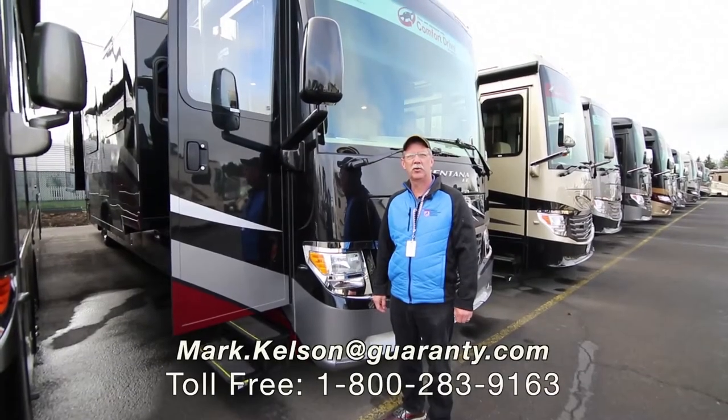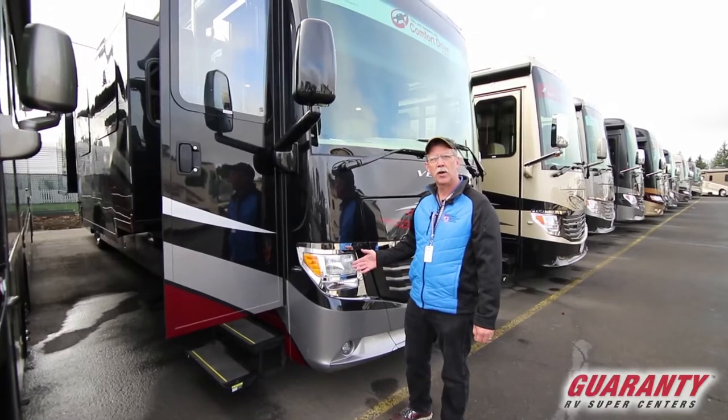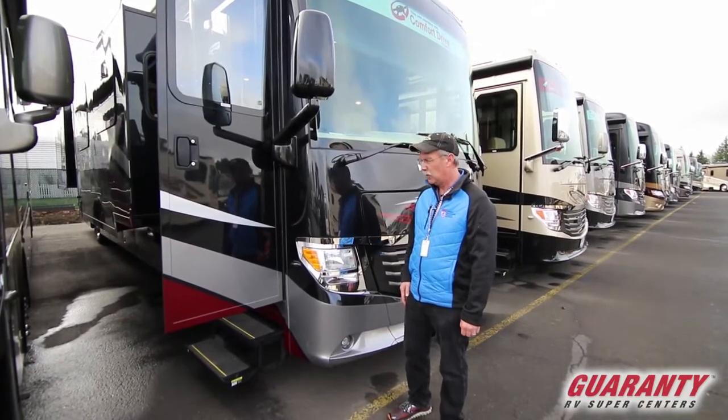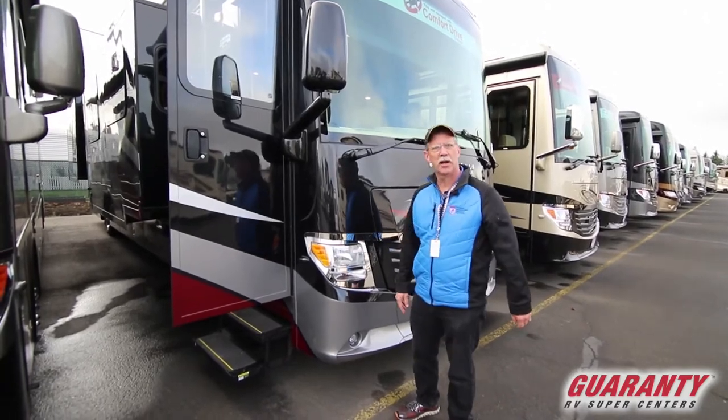Hello America, Mark Kelson here today to present to you this 2018 Ventana LE 4002 with a 360 horsepower Cummins engine in it. Let's go inside and see what it has to offer.